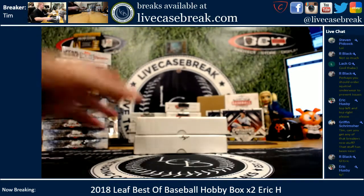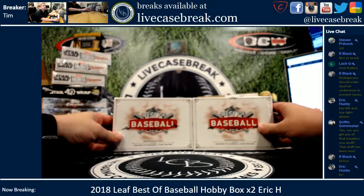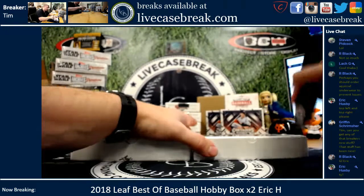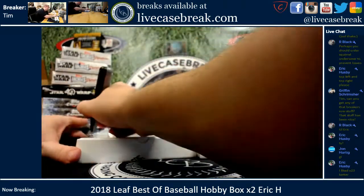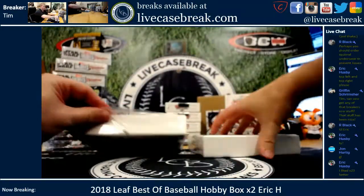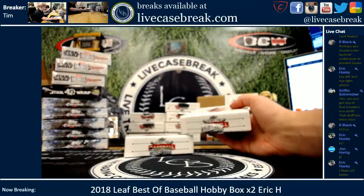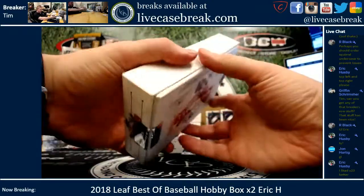What's up guys, Tim with LiveCaseBreak.com. Two more boxes of the brand new 2018 Leaf Best of Baseball for Eric. Good luck man. I've said it a couple times tonight — this stuff's been getting amazing reviews. There's only 300 cases made.